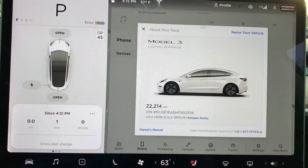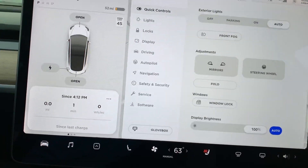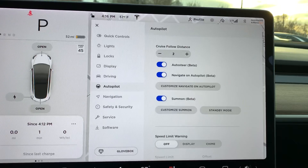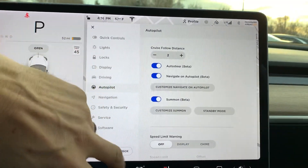22,000 miles on this. It does have autopilot, and it looks like it does have the summons feature.